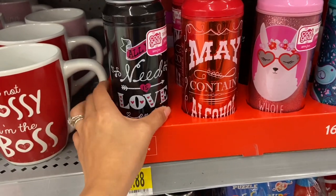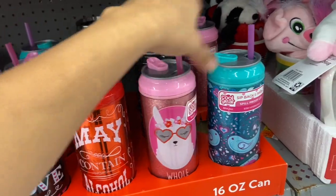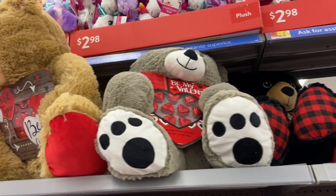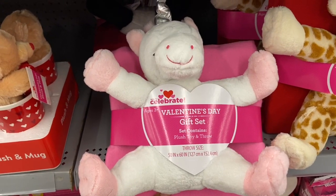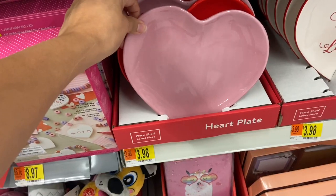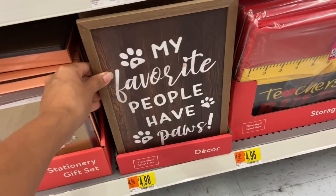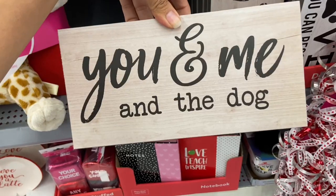They have these nice little water bottles — one says 'Need Love and Caffeine,' one says 'May Contain Alcohol,' one says 'A Whole Llama Love,' and one has a cute design. They also have little mugs with little stuffed animals, all $4.98. The bears carrying chocolates are $22. They have huge cylinder vases, and I found Valentine's Day gift sets with a plush toy and a throw for $9.88. These little pink heart plates are $3.98.